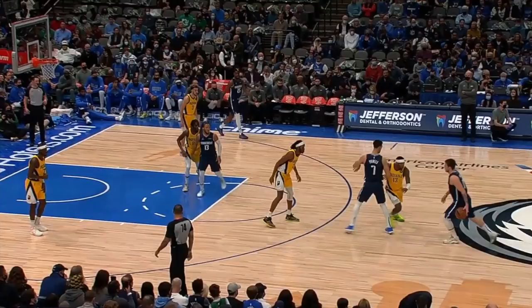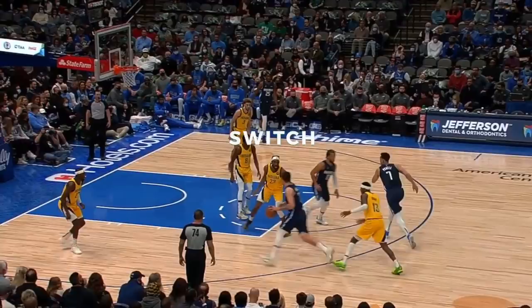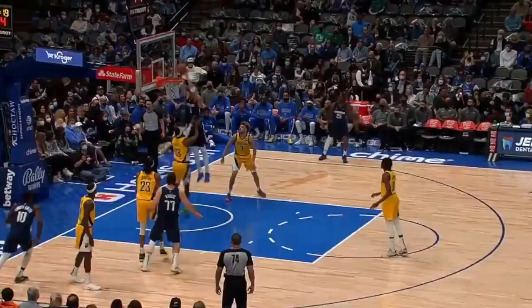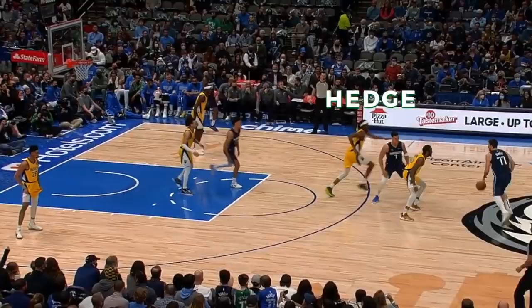The Mavs also run a ton of Spain pick-and-roll, where a third player joins the pick-and-roll dance, and the defense is basically switching the ball screen. Even though there's an extra defender standing in the heart of the paint, he's worried about his man slipping out for three, and in all that confusion Luka just sees an easy lob. The next time down, it's the same Spain pick-and-roll, the Pacers try hedging out to Luka, and he uses his size to punish the recovery with a gorgeous feed over the top.